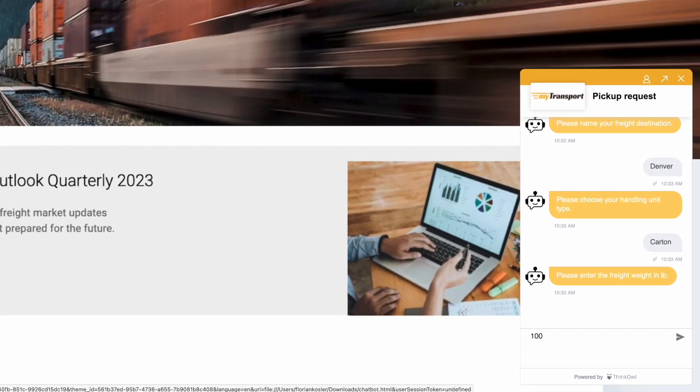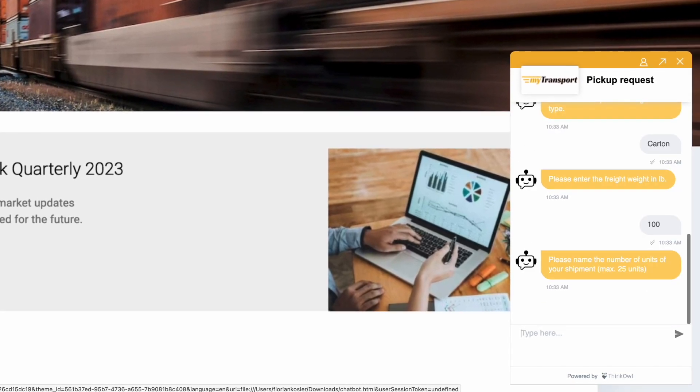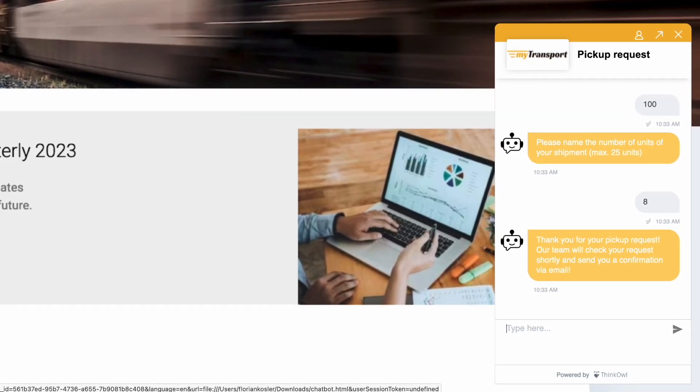Since the chatbot is AI-enabled, it is not limited to perfectly formed responses. Minor misspellings, typos, varying punctuation, unusual grammar, and other natural variations can all be accommodated.